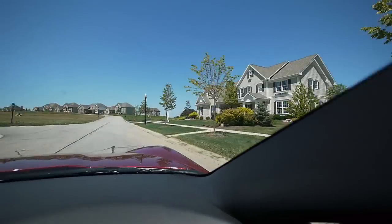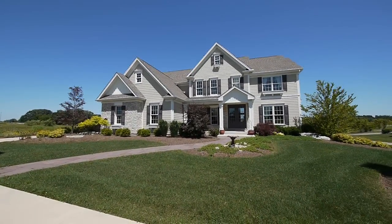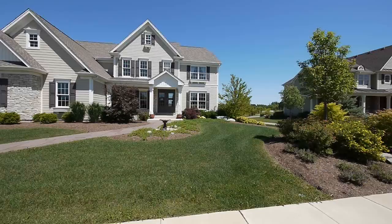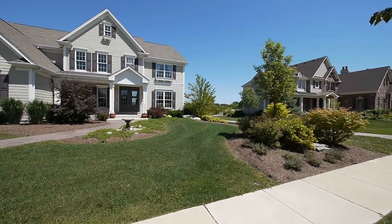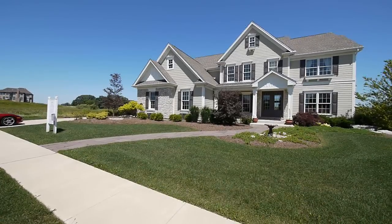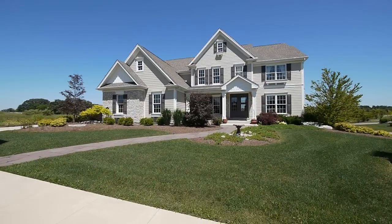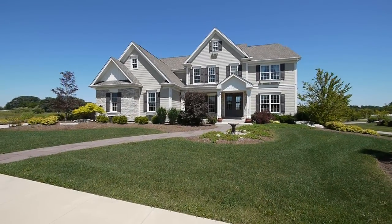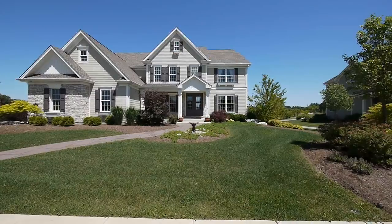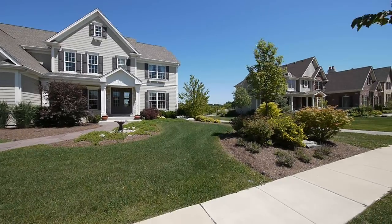Here on the right is our model home, which is now officially for sale. We're going to be building a new one in the community. This is a just under 4,000 square foot home, fully furnished, and also available for lease to own. This was our 2007 gallery home, part of a big show that had over 40,000 people come attend and take a look at the homes in this community.